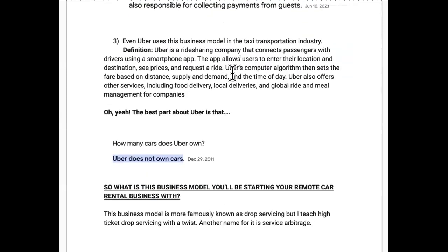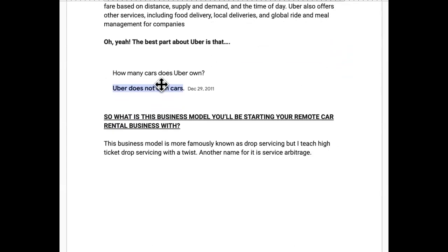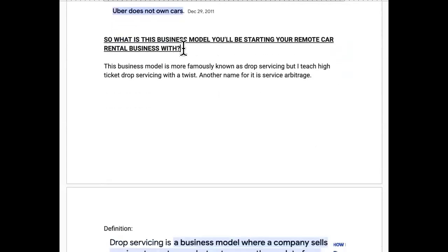Last but not least, we have Uber. This is nothing new — it's been happening for a long time. Uber is the biggest taxi company, but plot twist: they don't own any taxis. They don't own any cars.